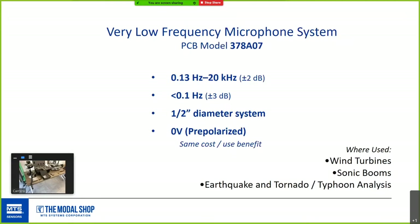The last mic is a very low frequency mic system, great for wind turbines, sonic booms, earthquake, and tornado monitoring. It has a low frequency filter adapter in line, and for anything infrasound, this is the perfect pick — measuring down to less than 0.1 Hz at the minus 3 dB point.